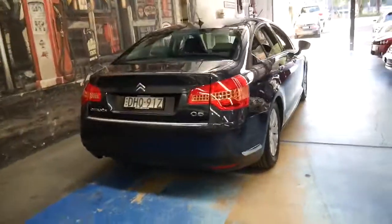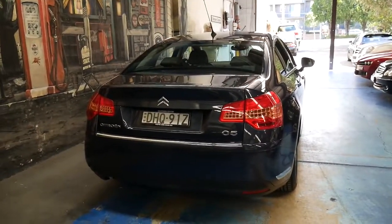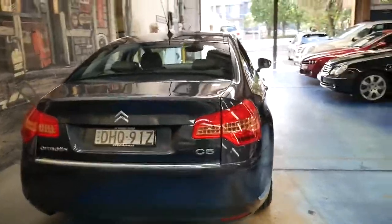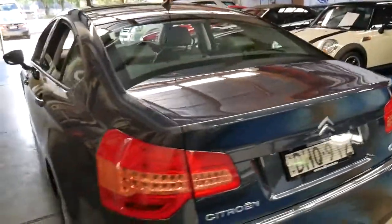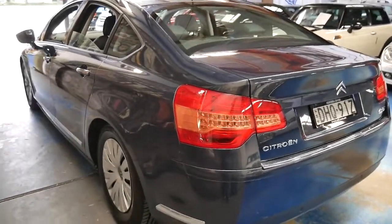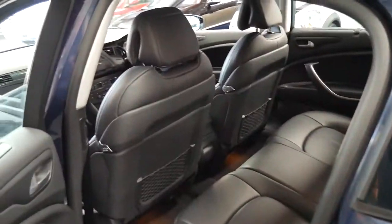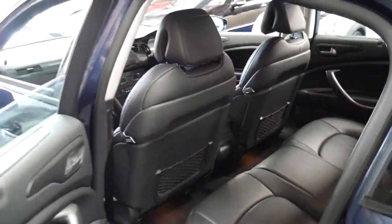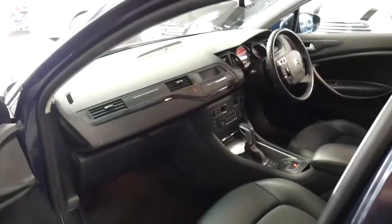Probably the only problem with driving a Citroën C5 is once you've owned one, you're probably always going to own a Citroën. Because nothing in my opinion really drives as well as a C5 with the hydraulic suspension — except for maybe a Mercedes-Benz S-Class, which is going to be considerably more expensive. And they actually use an air suspension system. These are hydraulic, which is far more reliable and in my opinion a far better suspension.